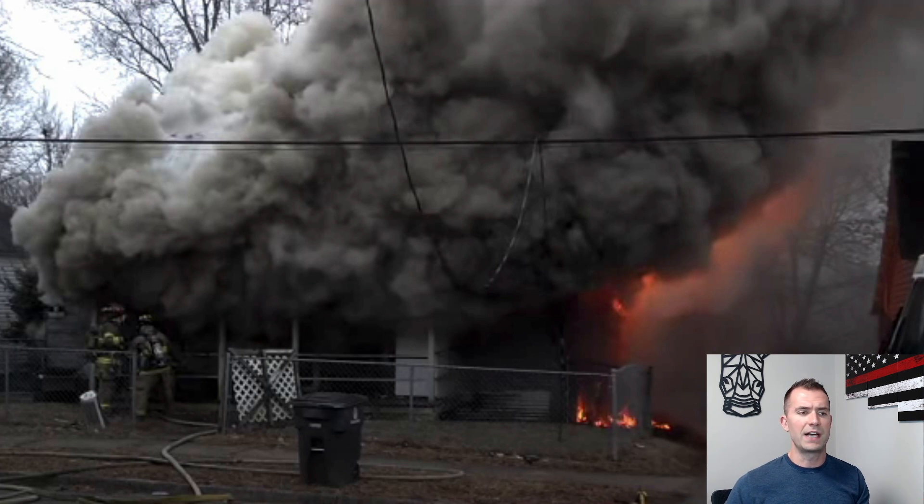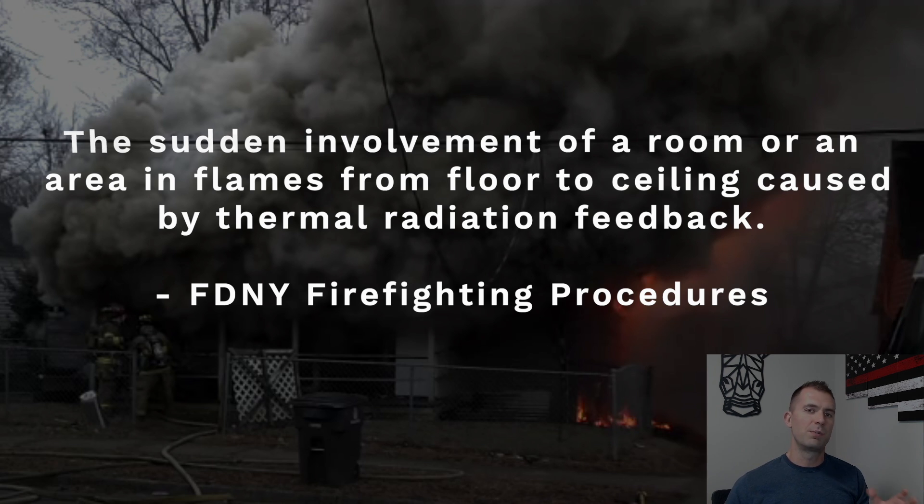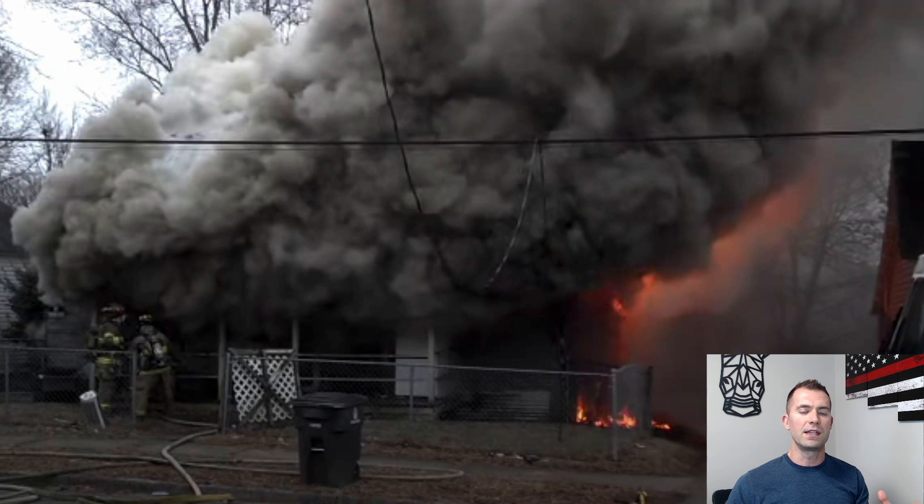Now let's talk about flashover. What is it? The FDNY firefighting procedures defines it as the sudden involvement of a room or area in flames from floor to ceiling caused by thermal radiation feedback. An easier definition: everything in a particular room — all the contents that are potentially flammable — reaches their ignition temperature at the same time and everything simultaneously ignites. That means everything in the room gets so hot it all catches fire at once. Smaller rooms mean you're probably going to flash quicker because there's less space for that radiant heat to move around, so it reaches temperature much faster.